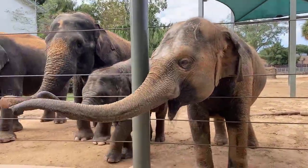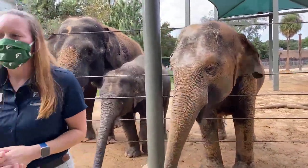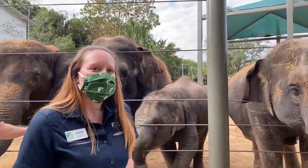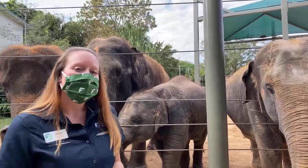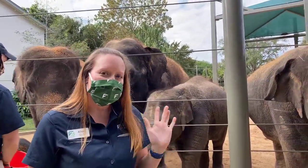We're going to wrap up here for this week's Facebook Live. Thank you for tuning in and joining our elephants here today. Make sure you tune in next week, Wednesday at 11 a.m., for our next Facebook Live. Thanks everyone!